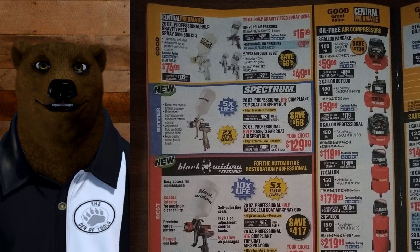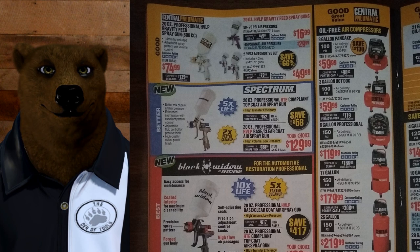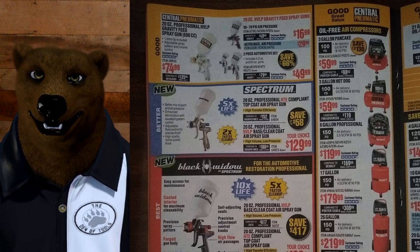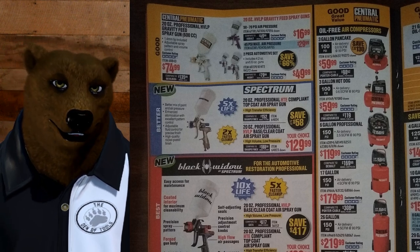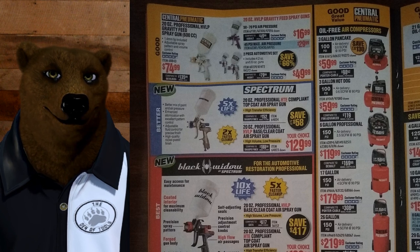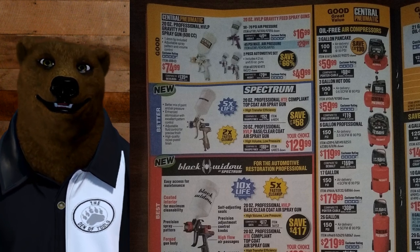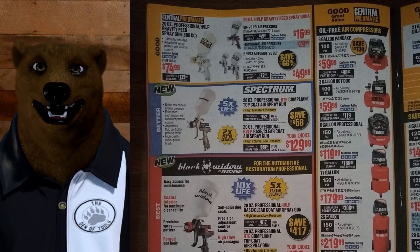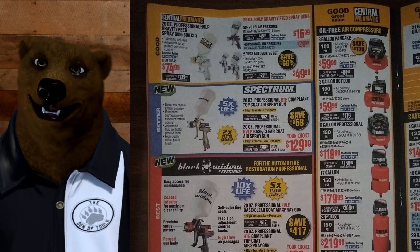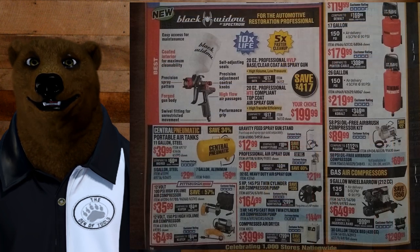Here's the new Harbor Freight spray gun lineup — this is the air powered guns, not airless. So you're going to be spraying thinner-based stuff: a lot of automotive, stains, that kind of thing. You've got the Central Pneumatic, then the Spectrum, then stepping up to the top of the line Black Widow. I have not tried the Black Widow or the Spectrum. I used to do some spray gun stuff, had a side business doing automotive paint touch-up about 30 years ago. Everything I've seen about them looks good, but some of you are complaining about missing features — it sounds a lot like personal preferences. The Black Widow for $200 has a lot of features for that price.